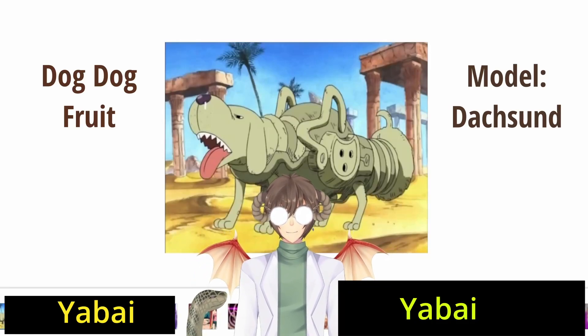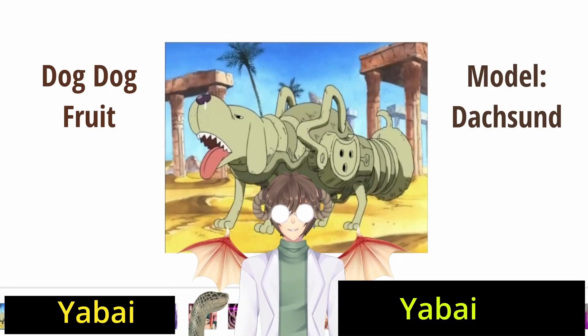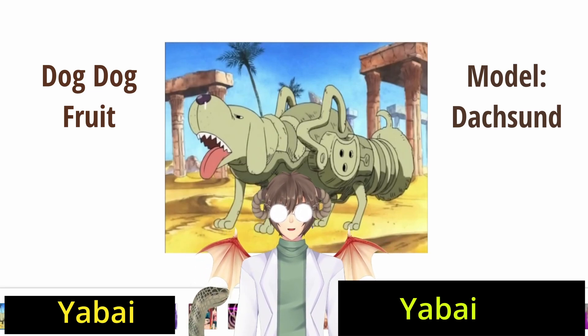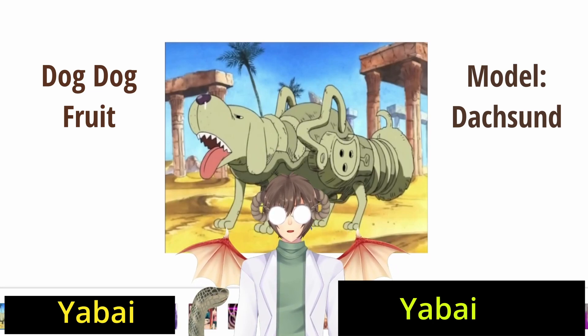You can thank the randomizer for this one. What you see before you is indeed a dog inside of a bazooka. Somehow, this bazooka has managed to eat the Zoan-type devil fruit, the dog-dog fruit model dachshund.